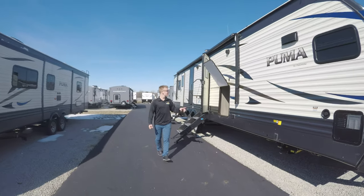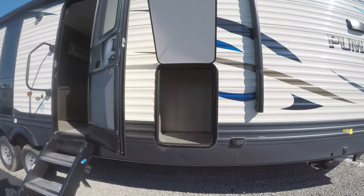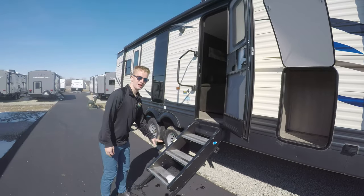As we're passing by, let's take a look at the storage on the exterior — that makes it really nice. You do have a nice large awning and solid steps as well.